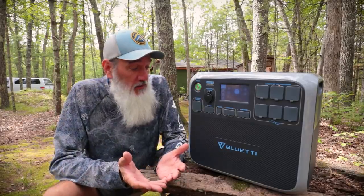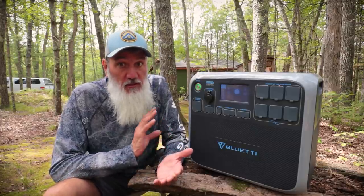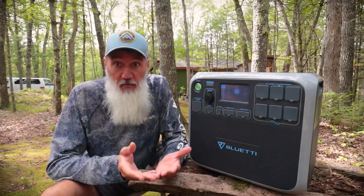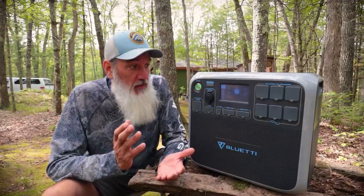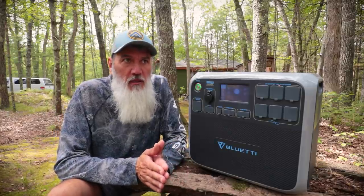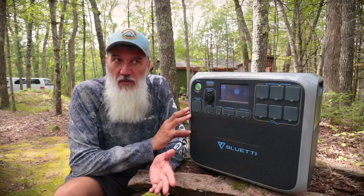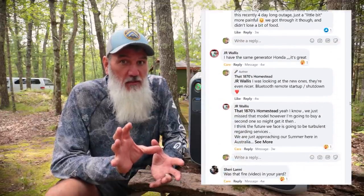Today we're going to talk about this thing — output power, what it's capable of, input power, how you're going to charge it. We'll go over my pros and cons, what I like and what I don't like. And I want to cover some common misconceptions, because when we posted about using this during that power outage on our Facebook page, there were a lot of questions. I want to make sure you guys really understand how these things work and how they don't work.